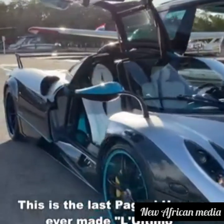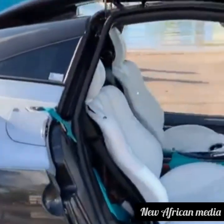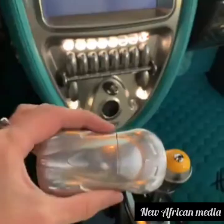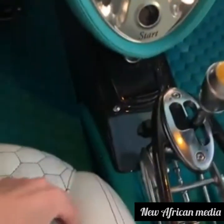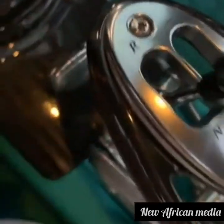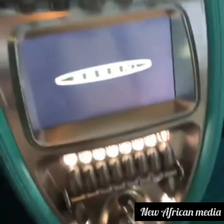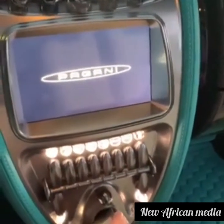This is the last Bugatti Veyron ever made. Here's the car key — we'll just put this here, there's a little spot where that goes, and then this half goes in like this. We're behind the wheel of a Bugatti. Hang on two seconds — just switch that over. Lights go on.